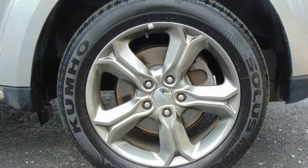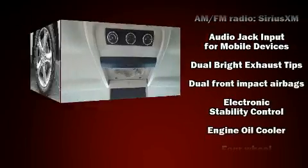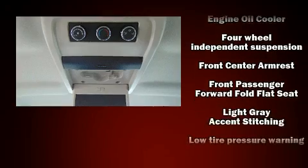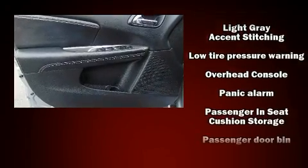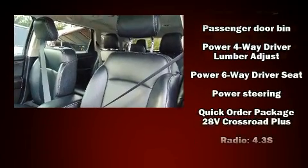Dodge also prioritized safety and security with features such as front and side impact airbags, traction control, anti-whiplash front head restraints, ignition disabling, and four-wheel disc brakes with ABS. Brake Assist technology provides extra pressure when applying the brakes.